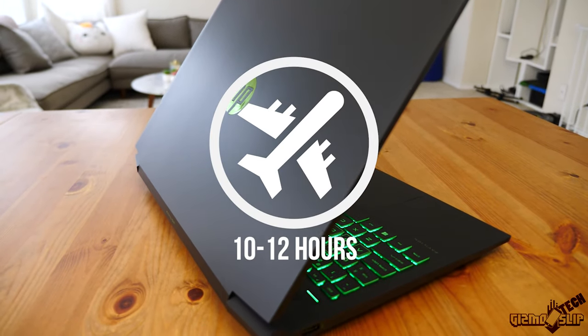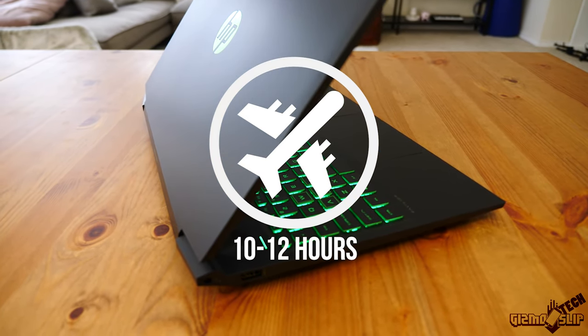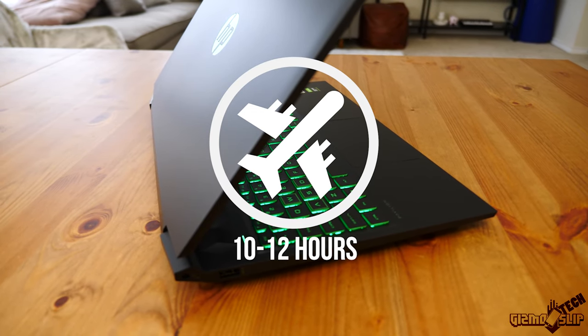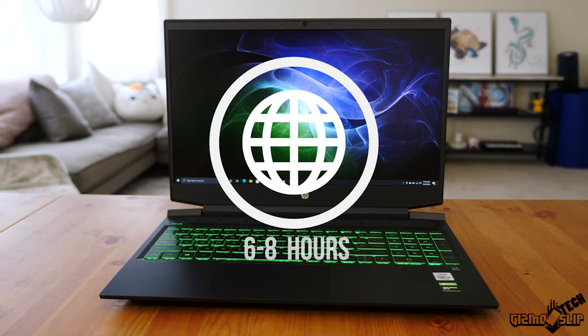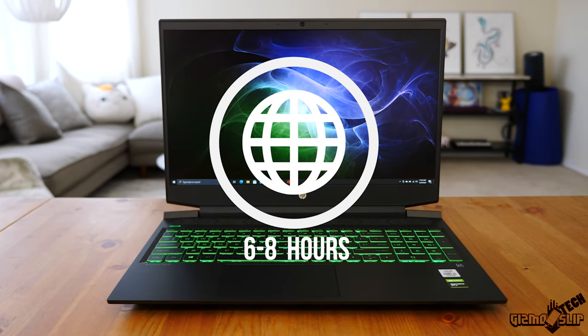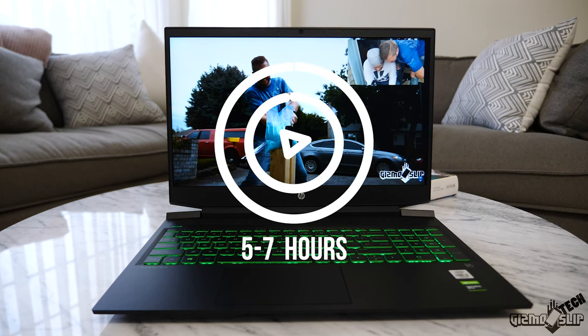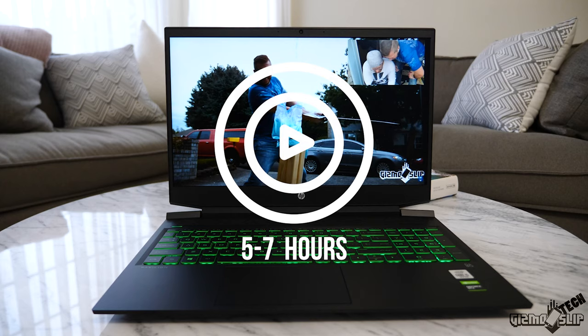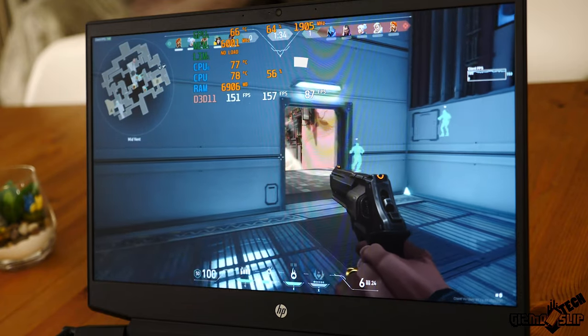Battery life on this machine is really impressive. With medium brightness and airplane mode on, you can expect 10 to 12 hours of use — great for taking notes in college. Browsing the web you're looking at 6 to 8 hours. Streaming video like Netflix expect 5 to 7 hours. And when gaming, you'll get about an hour and a half of battery life.